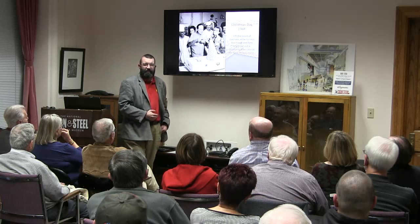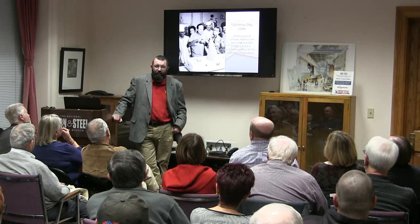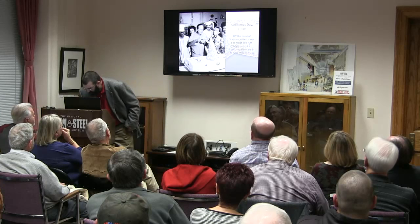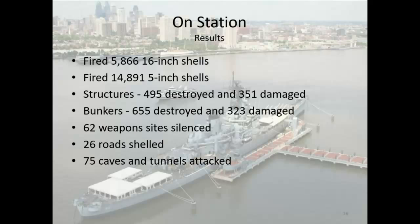The battleship has always been a popular spot for celebrities. We were actually the official ambassador to Australia in the 1980s for their bicentennial. Here's what she racked up in Vietnam: 5,866 16-inch shells, 14,891 5-inch shells, 495 structures destroyed and 391 damaged, 655 bunkers destroyed and 323 damaged, 62 weapon sites silenced, 26 roads shelled, 75 caves and tunnels attacked.